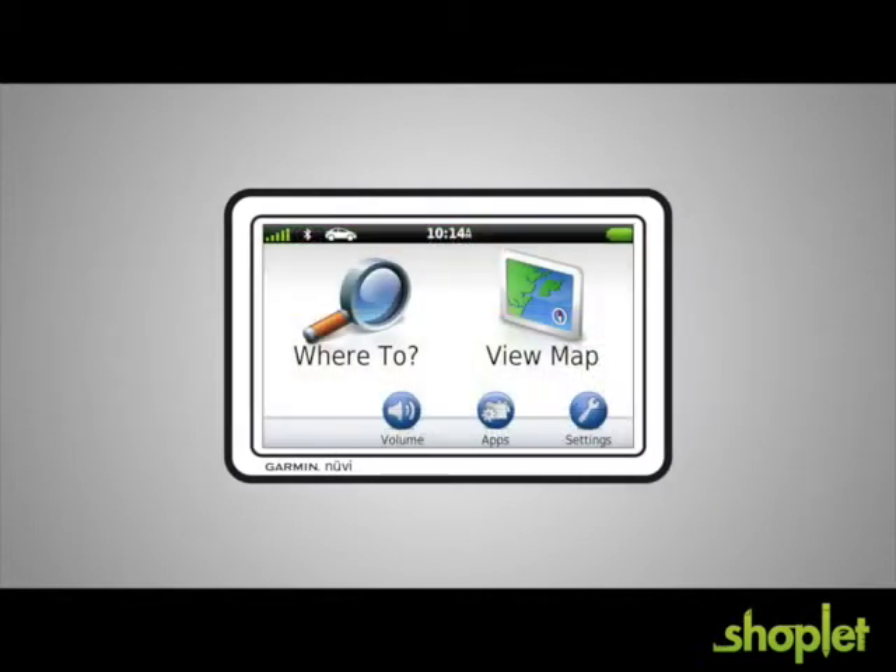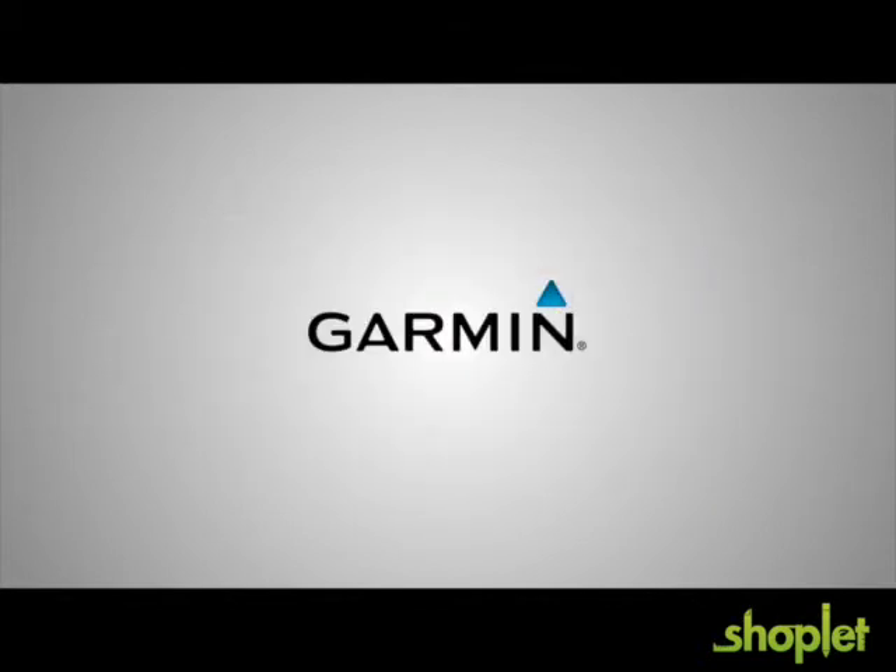If you really need navigation, you really need a Nuvi. From the most trusted name in navigation.